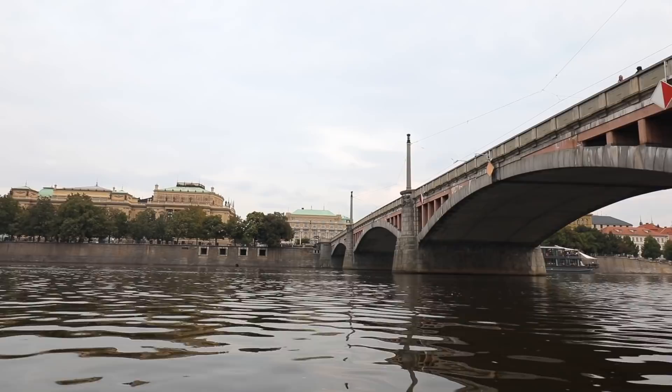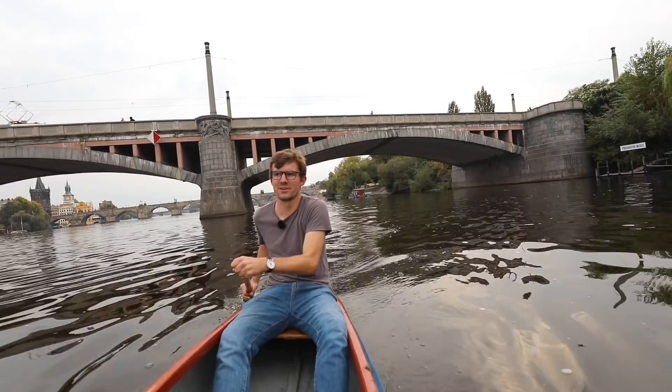Watching this you may be wondering: is it legal to take your canoe and just ride along the river in one of the biggest cities in Europe? I have no idea.